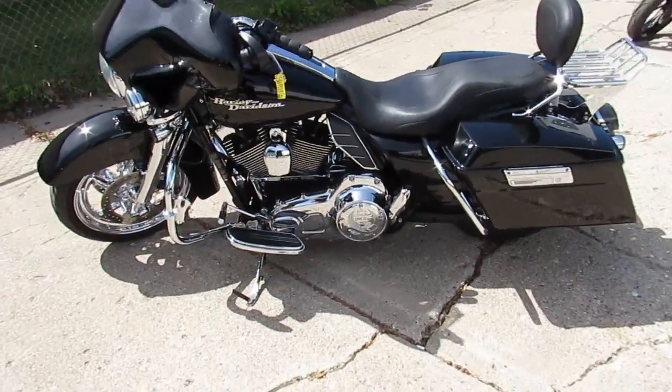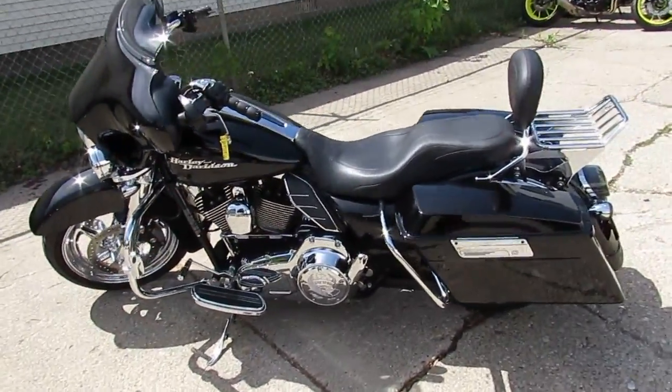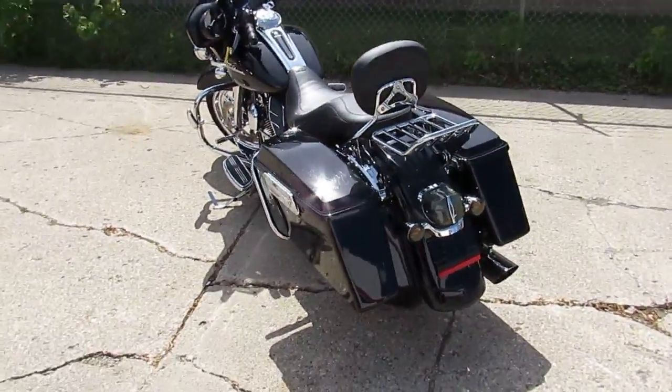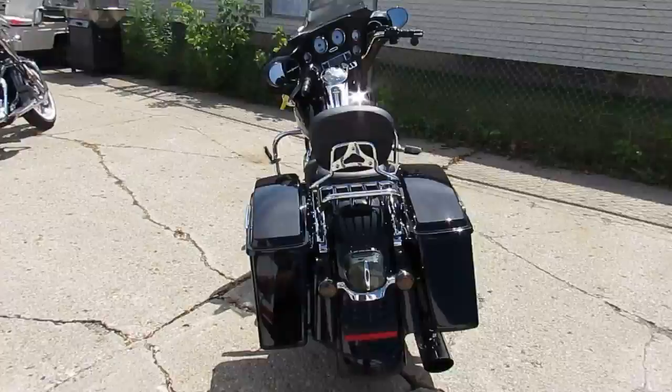Used Harley-Davidson headquarters here at Approval Power Sports. Guys, we're doing some videos on our street glides. This one is a 2009 Harley-Davidson Street Glide for sale.